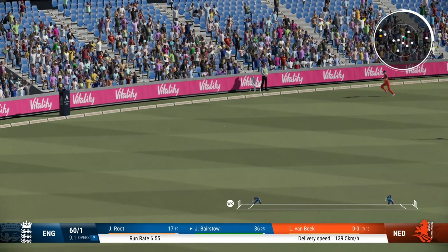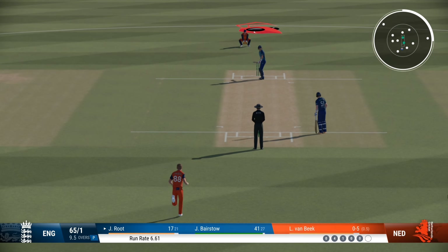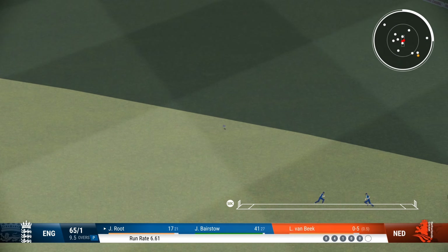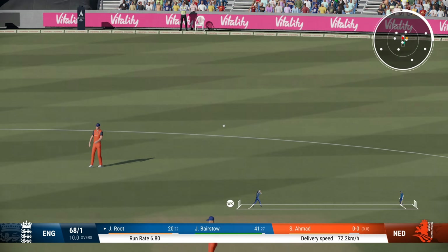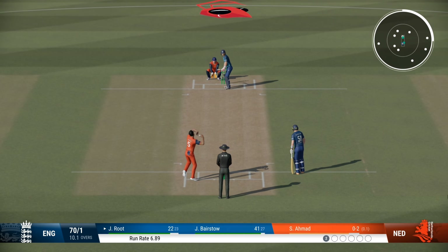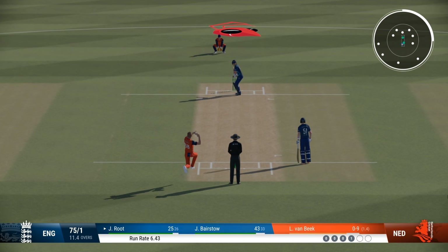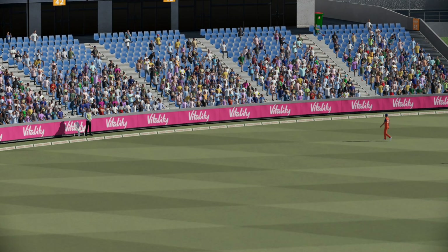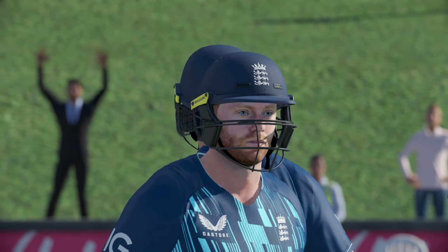Great shot through the gap. You could see by how it whistled away to the boundary just how sweetly this was timed. Really good shot there. And that brings up the 50 partnership for these two — a really good 50 partnership. These two are looking strong and it's going to take something special to break it up. Built some momentum for the team with this 50 partnership.